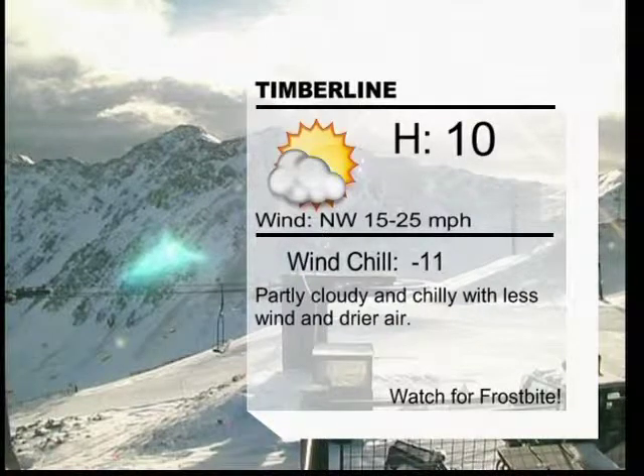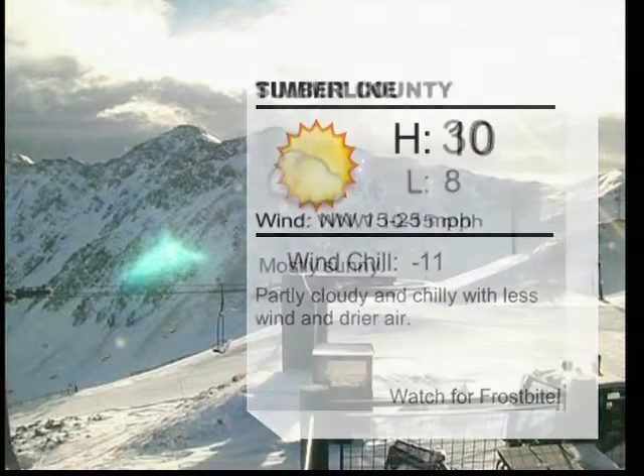The high is going to be 10 degrees. Winds will be out of the northwest at 15 to 25 miles an hour, which will make for a wind chill of negative 11. It will be partly cloudy and chilly with less wind and drier air. So make sure that you watch out for frostbite if you're feeling chilly. Go inside, warm up for a couple of minutes and then head on out there and you'll be good to go.